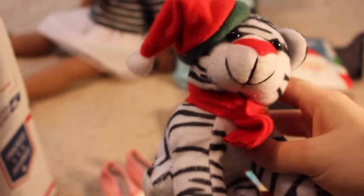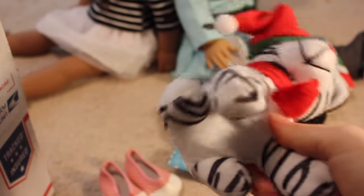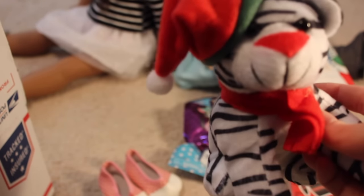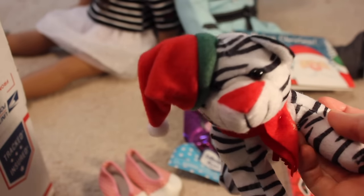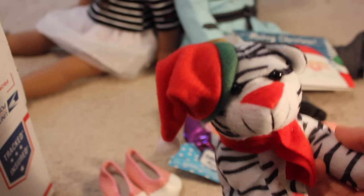I feel something soft. Oh, it's a little leopard — or snow leopard — a wild cat. It has a little Santa hat on it and a little red scarf. Perfect doll-sized. So cute.